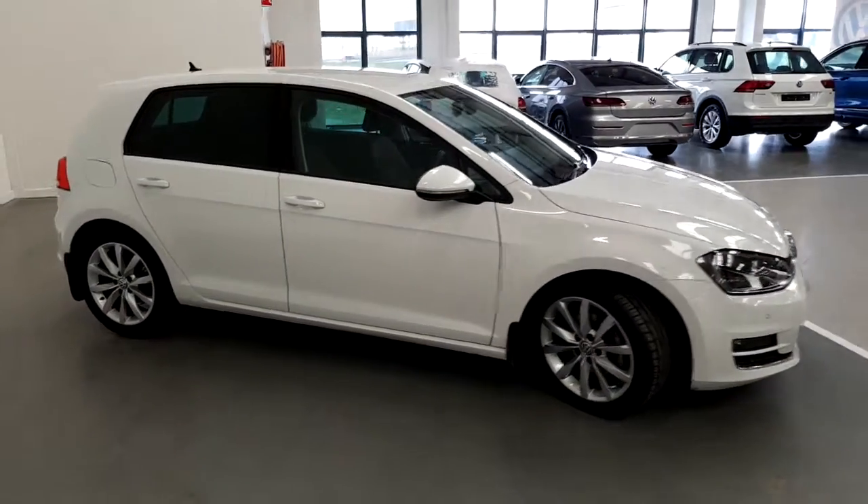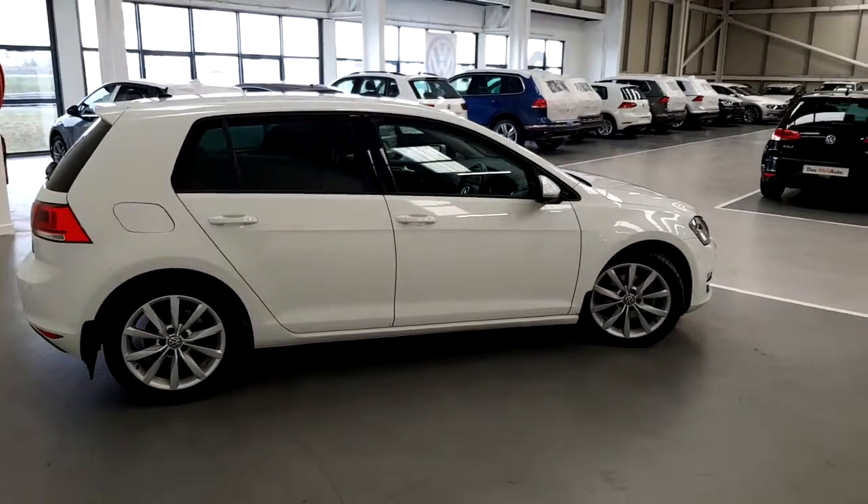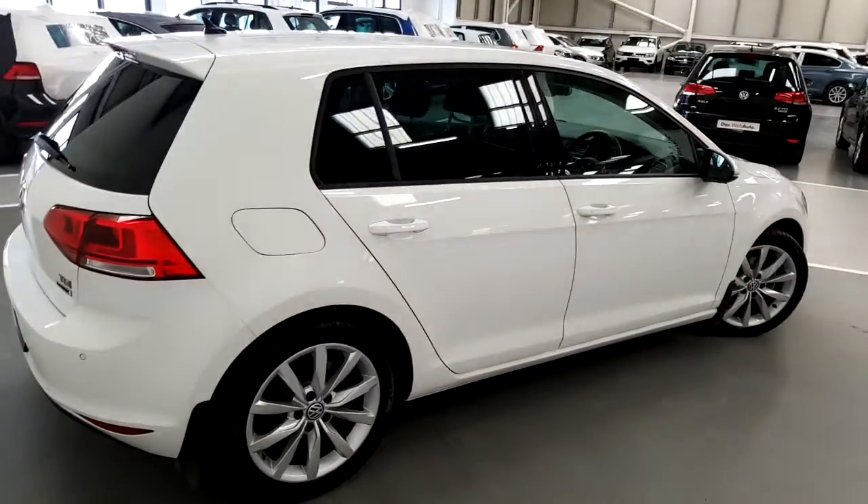It also has front and rear parking sensors and a rear view camera. This Golf currently has 63,000 kilometers, has one owner from new, and as you can see it also has rear privacy glass, front and rear fog lamps, and front and rear mud flaps.